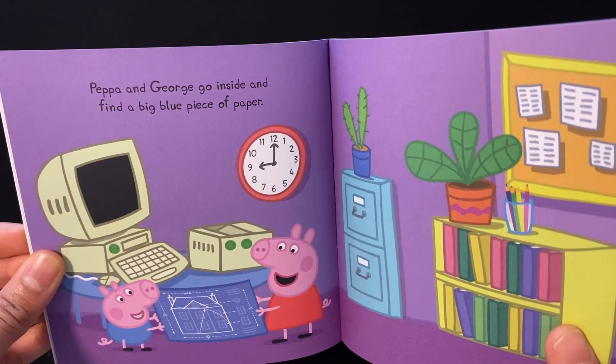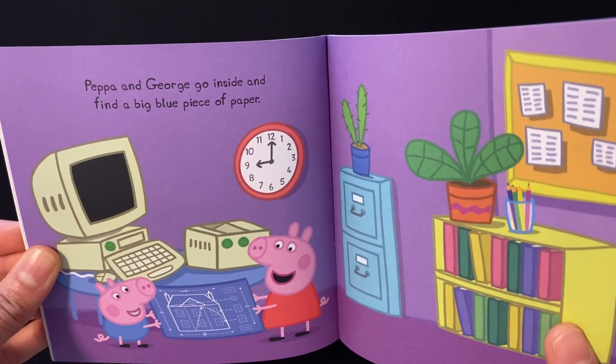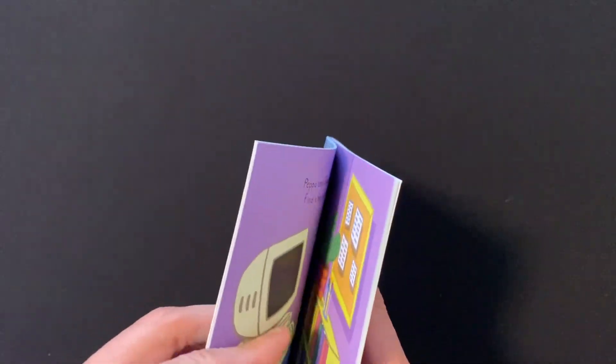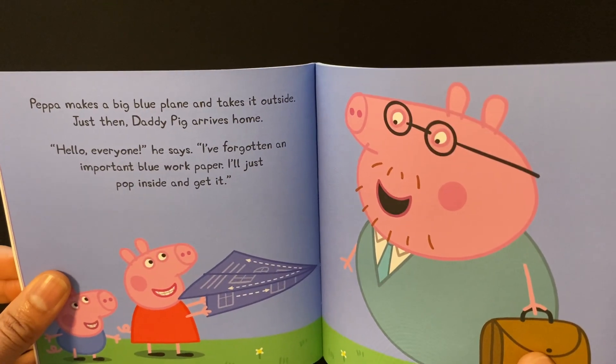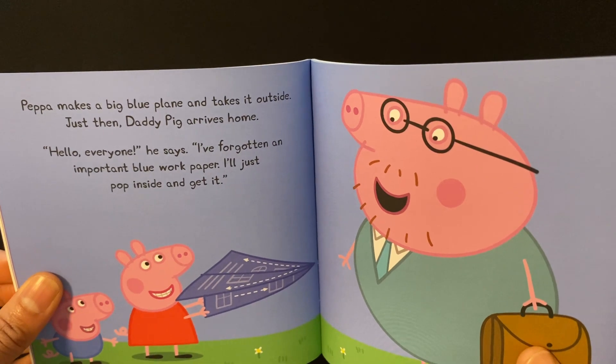Peppa and George go inside and find a big blue piece of paper. Peppa makes a big blue plane and takes it outside.